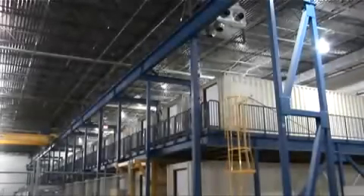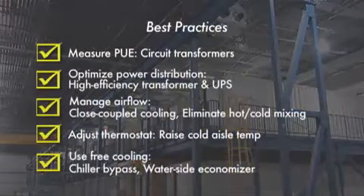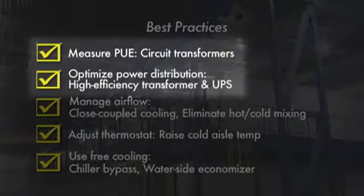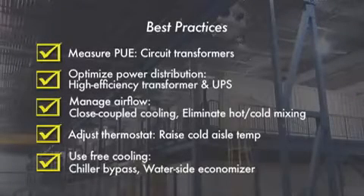We end our video tour with another view of the hangar and a summary of the best practices incorporated into this data center. Recapping, on the electrical side, we saw the use of high efficiency transformers and UPSs, along with the necessary circuit transformers for accurate PUE measurements. On the cooling side, we touched on many aspects designed to allow raising of the temperature inside the data center and the associated reduction in chiller usage hours. The best practices we presented here are the main reason we've been able to achieve our PUE results and can be implemented in most data centers today. Thanks for watching.